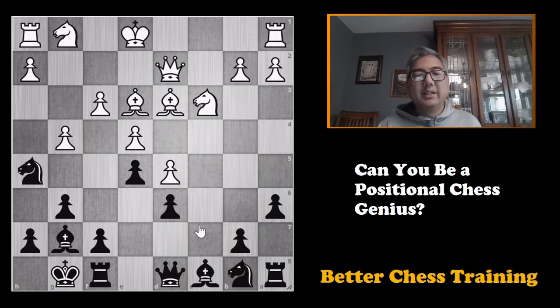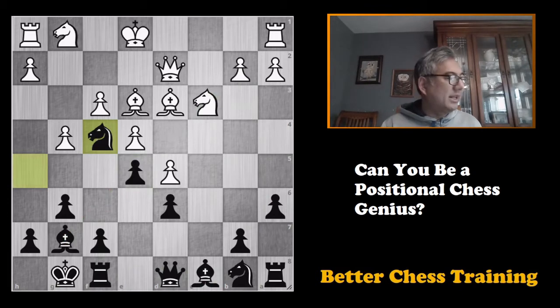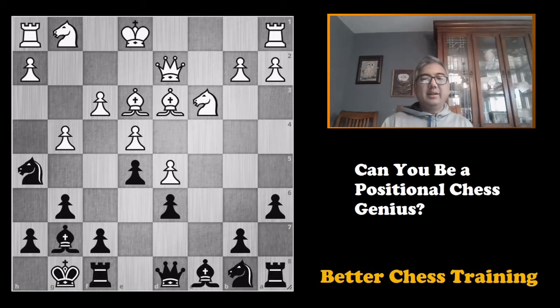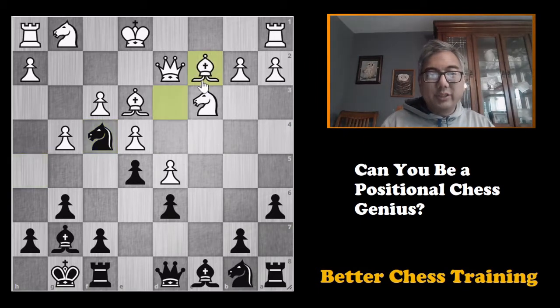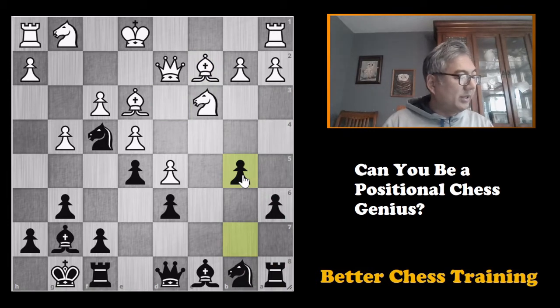The first move is knight to f4, and the idea is that if white were to take — which he didn't in the game because he saw this — that bishop becomes very powerful. This is from Kamski versus Kasparov. After knight to f4, white played his bishop back so that it couldn't get captured, and then black started with his counterplay on the queenside.